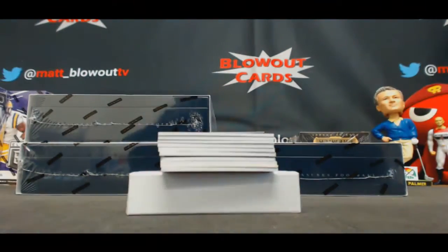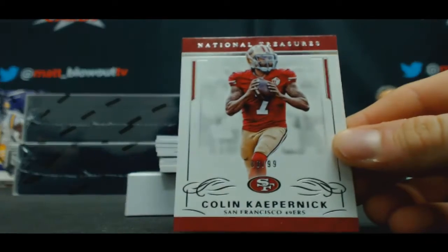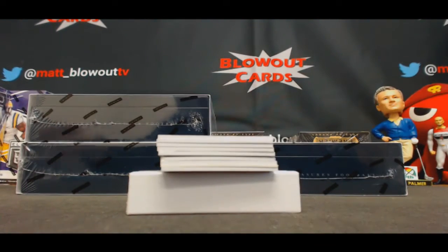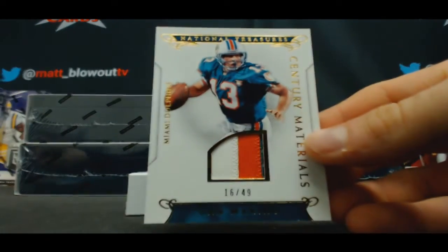Next. To 99, Colin Kaepernick. Boo! 16 of 49, three-color patch, Dan Marino.